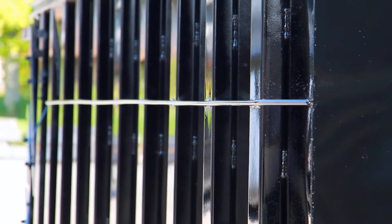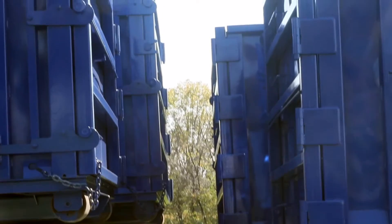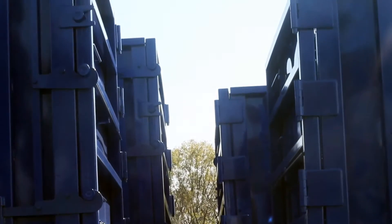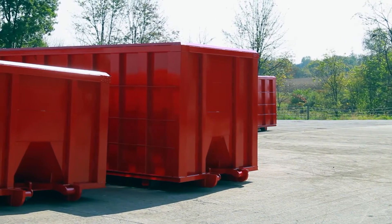Custom Container Solutions tries to live by its name. We call ourselves Custom Container for a reason. At least 50% of the products we make every single year are custom, which means they're simply just not the standard roll-off or hook-lift container built to the same size and dimensions that most standard containers are.